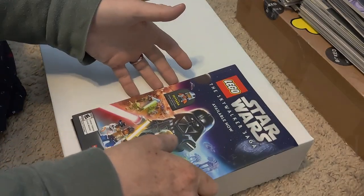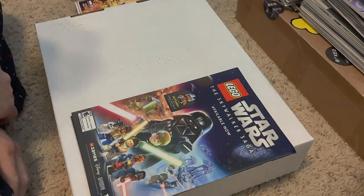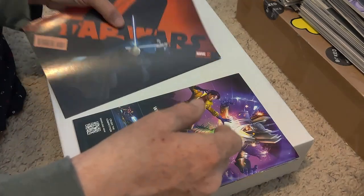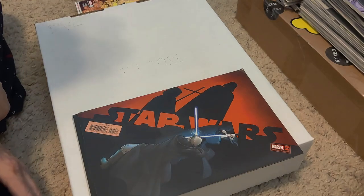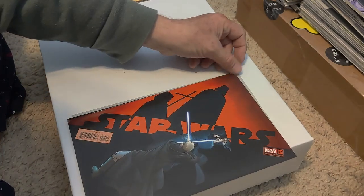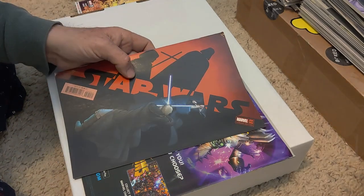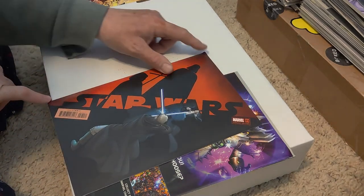First one up: an old Skywalker Saga — I'm not sure what year, this was 2022, so yeah, it's about a year old. We have Marvel Star Wars 21. The top up here is roasted, so worth nothing. Number 25, Variant Edition — cool cover. Too bad that the bottom and the top corners are done.